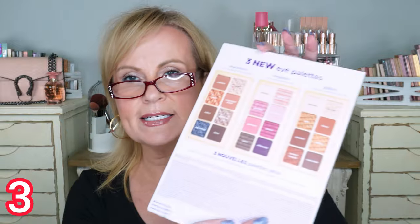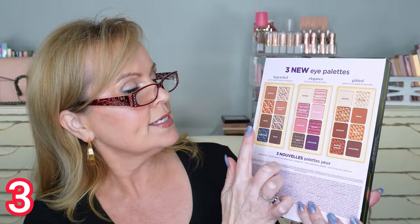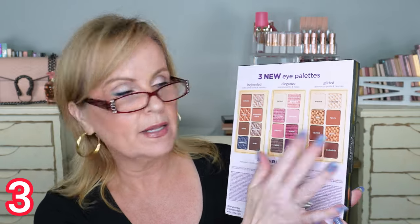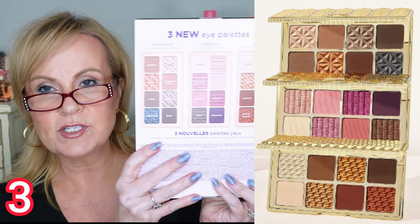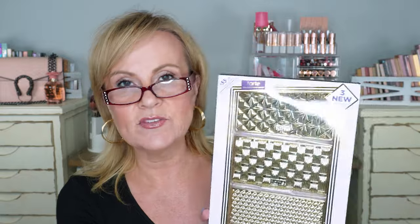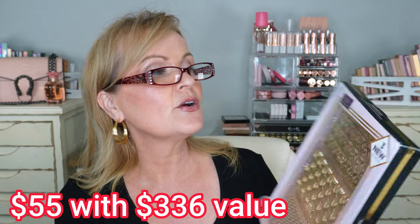I also got two sets from Tarte that I want to gift to somebody. You get three full-size palettes: one more neutral, one with purples and pinks, and one warm palette — all with mattes and shimmers. I usually find that Tarte has great value on their sets and they're really quite good quality. This one is $55 with a $336 retail value.